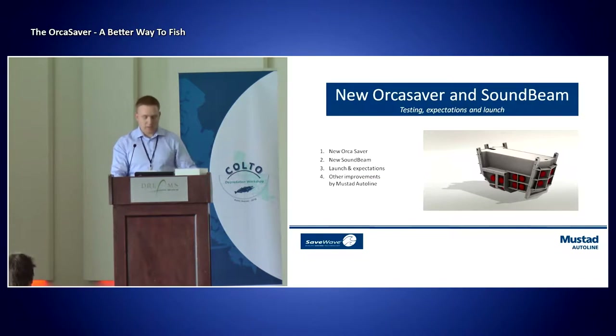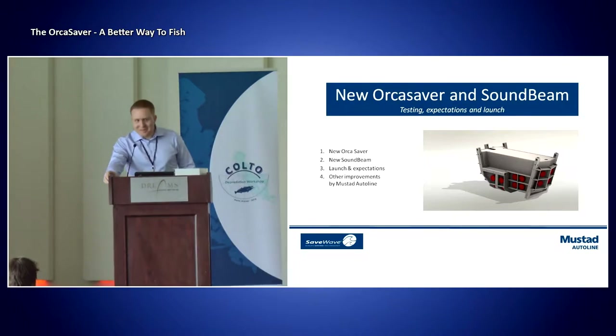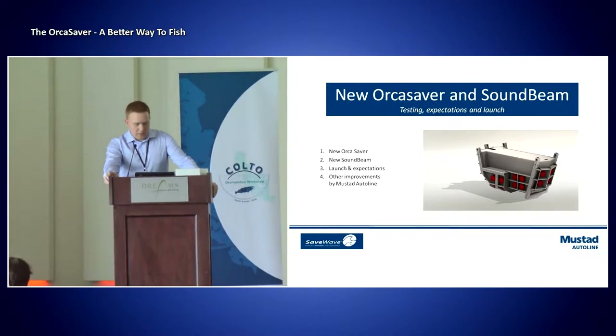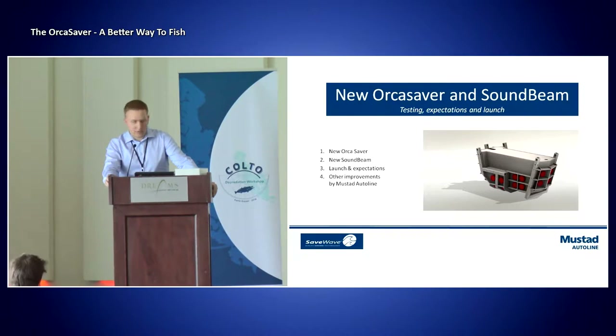I'm going to go into details based on our experience going through the last 11, 12 years. We've been through a lot of ups and downs, but it certainly has been a learning process getting to where we are today. I'll be talking about the new orca saver device, mostly, and our expectations, launch, and also another device called the sound beam. And at the end I want to mention Mustad AutoLine and some improvements that we're also working on there.